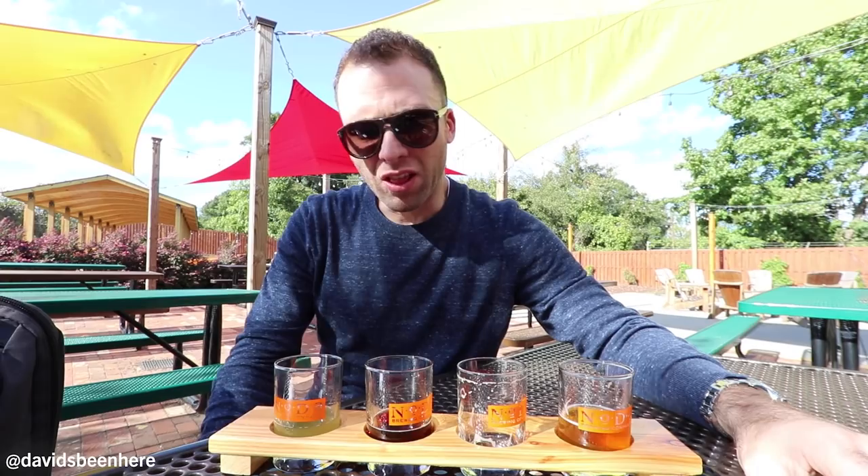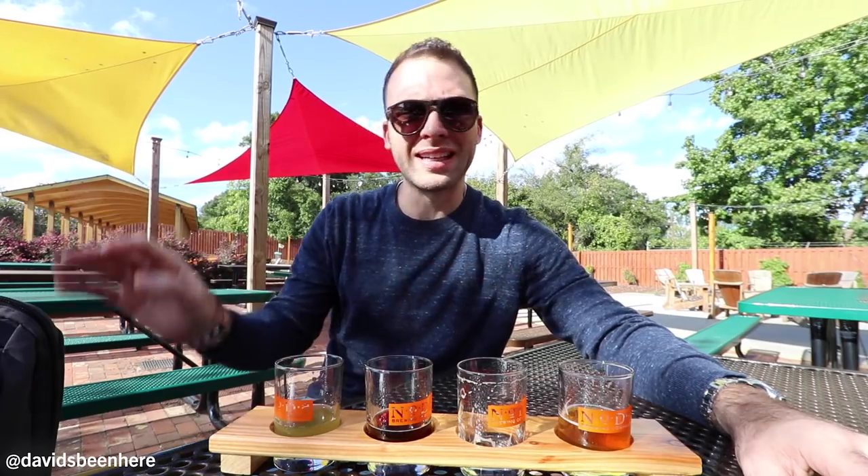Gorgeous. I love the taste on that one. It's a little more sour. The porter was my favorite, for sure. Coco Loco — killing it.